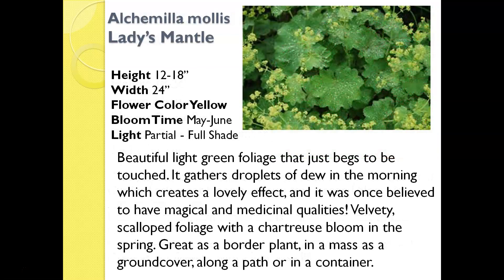This is called Alchemilla mollis, or Lady's Mantle. It has a really nice green scalloped leaf with a small but pretty yellow flower. The picture here shows the scalloped leaf with some water droplets on it, making the plant look even more beautiful because of the reflection on those droplets. Lady's Mantle does really well in a shade area — it can take full shade with just a little bit of sun mixed in. They're pretty compact, getting about a foot and a half tall by about a foot and a half wide, and do well planted in mass in a shade area.